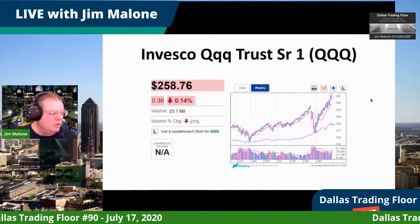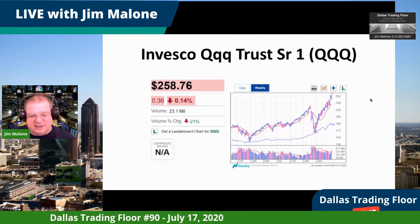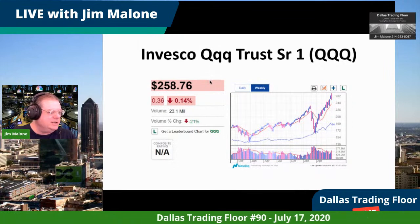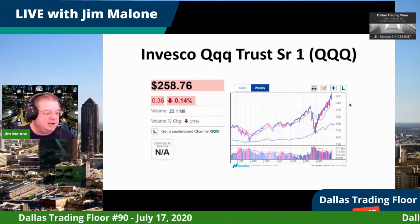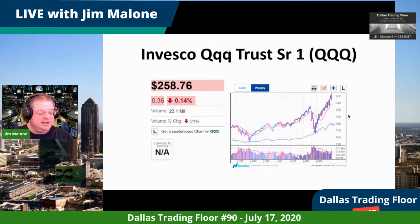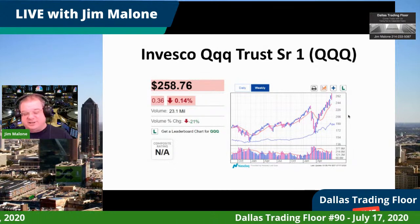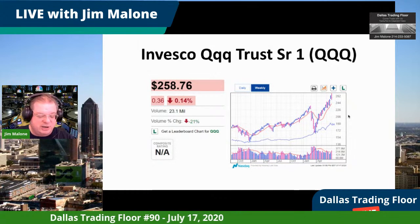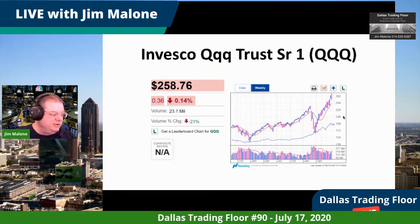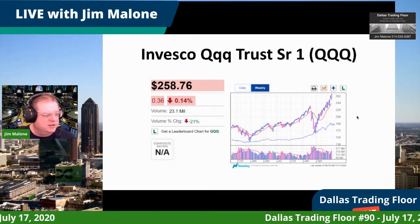The really important one is the QQQ — it's down a little bit today, getting a little worn out it seems, but 258 is good. Anything above 250 is pretty good for the QQQ. The QQQ represents basically the NASDAQ 100 — the best big growth stocks like Netflix, Amazon, and Microsoft. It seems to be holding steady above the $250 price.